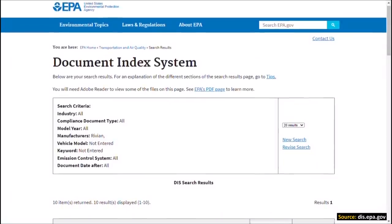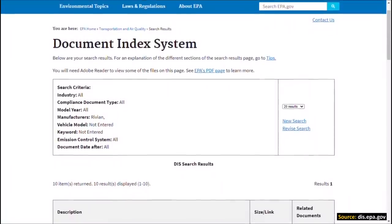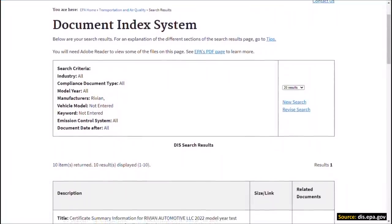I wanted to dive into some actual numbers — some official energy density pack-level numbers for the Rivian R1T and the Rivian R1S and compare that to the competition. So I went over to the official EPA website and pulled up the different filings for the Rivian R1T and R1S electric vehicles